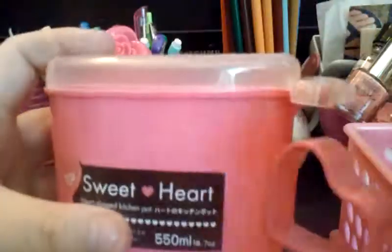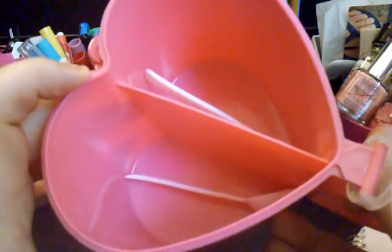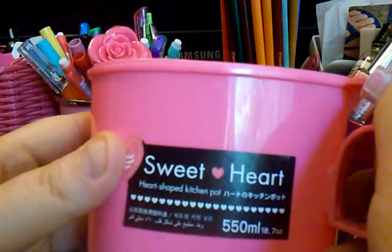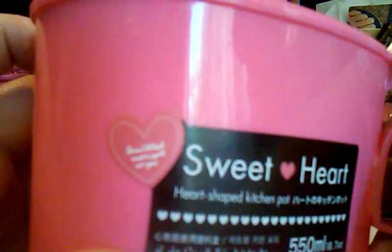I got this — it's basically a little lidded dish. It's called a heart-shaped kitchen pot. It says 'beautiful' on it — I can't read it, it's too small. I thought that was really, really cute. And again, $1.50.